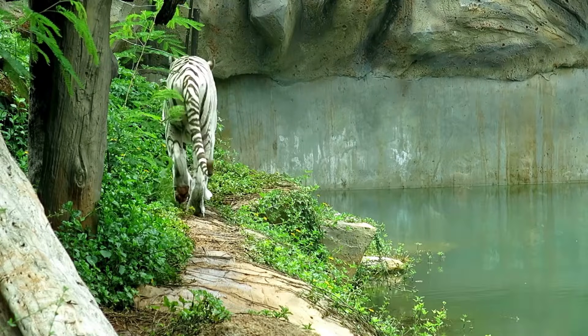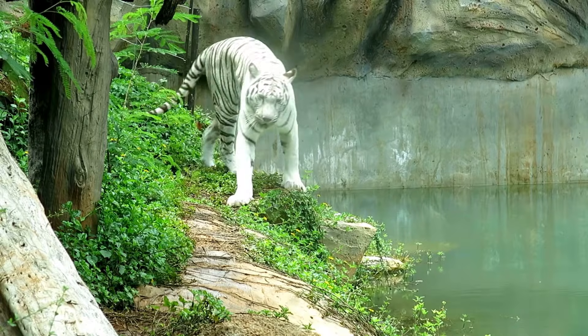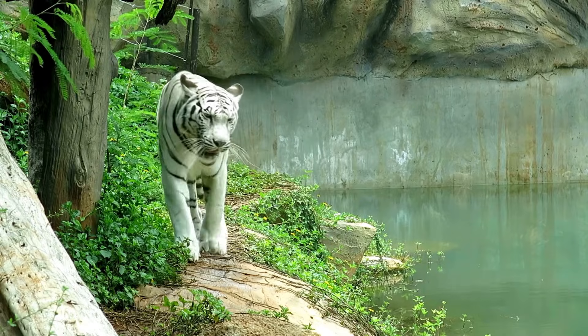However, most white tigers found today live in captivity. Due to their rare coloring, they're often bred in zoos and wildlife sanctuaries around the world, where they're protected but face challenges of their own.